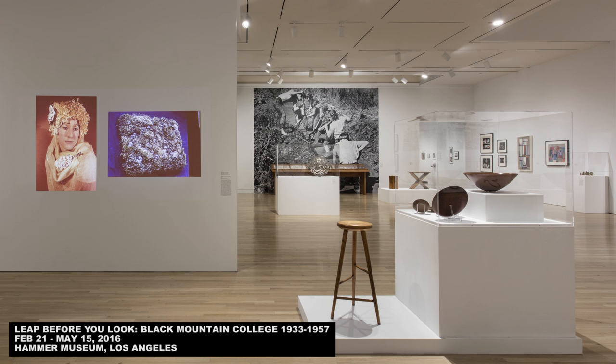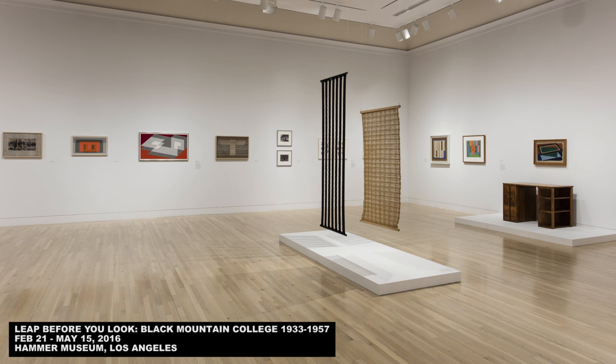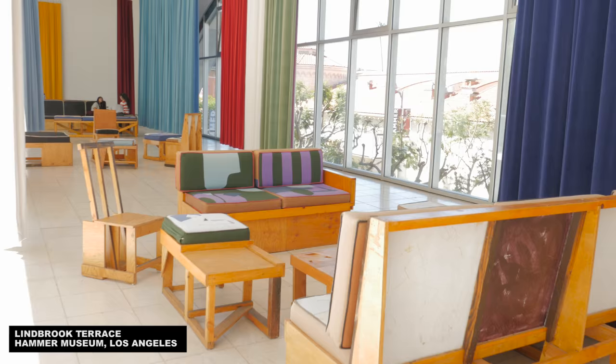Walking through the galleries admiring the hugely diverse gathering of work, I kept thinking about how mere things can rarely capture the spirit of a place or time. But there I was imagining that place and time nonetheless, cobbling together a sense of it from thoughtfully presented text, images, and artwork. The show didn't seem like a fully resolved encapsulation of Black Mountain College, but instead a small but meaningful glimpse of it, in perfect alignment with the experimental spirit of the school.